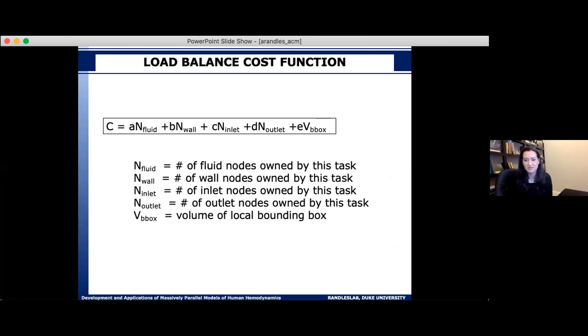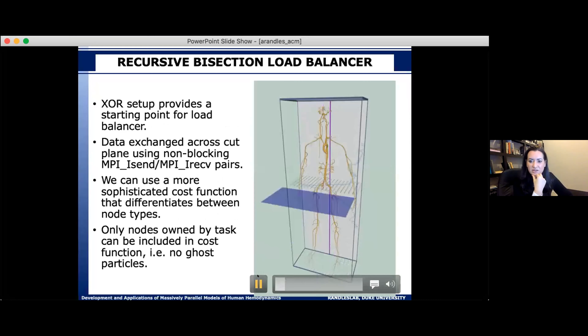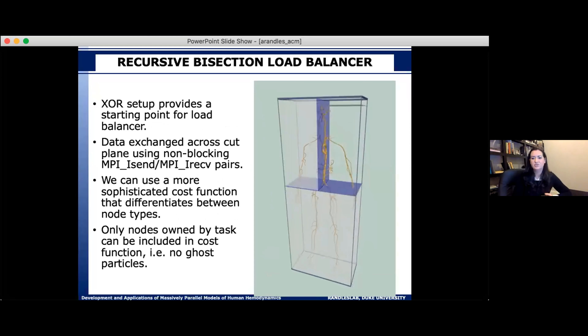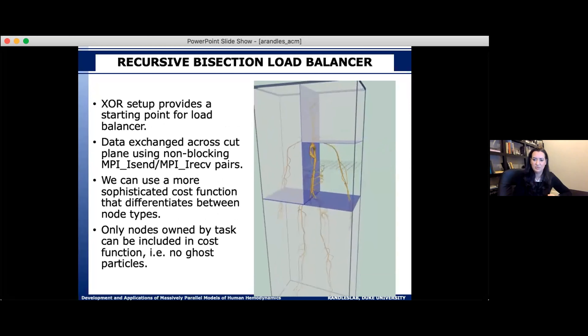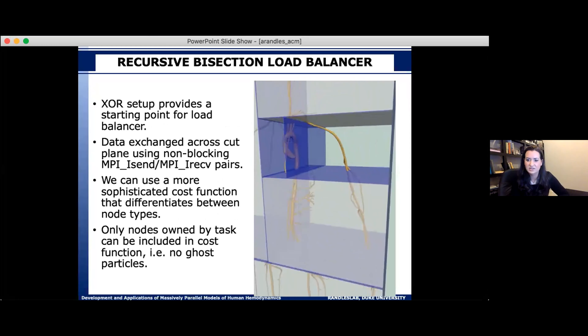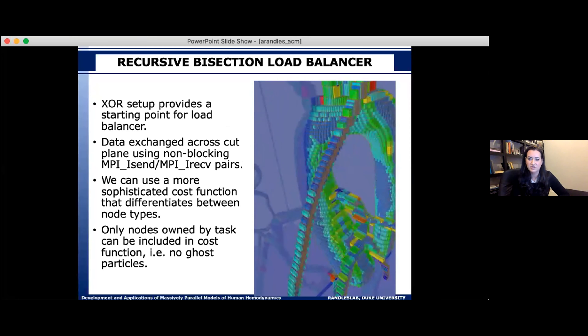We then execute a global XOR operation between adjacent tasks to get the complete global view in a memory-lightweight way using just bit-flipping. After that fully distributed initialization, we figure out cost and load balance using a cost function based on the amount of work for inlet, outlet, and wall nodes. We use a recursive bisection load balancer that continuously splits work between processors until it's evenly split, colored by the cost function value.